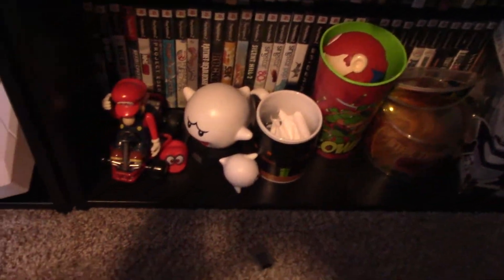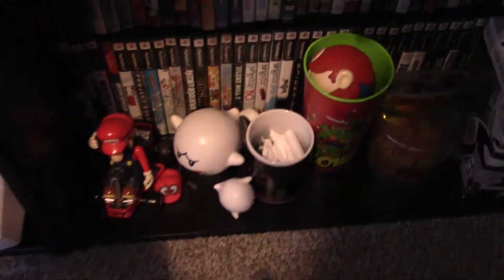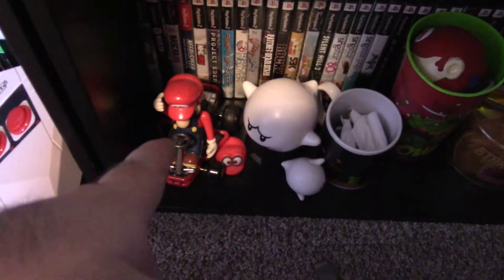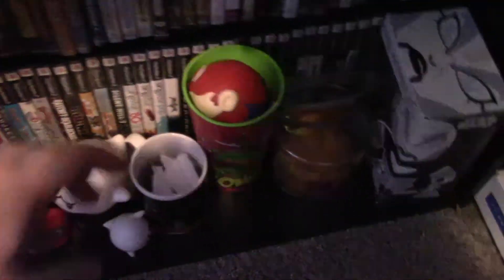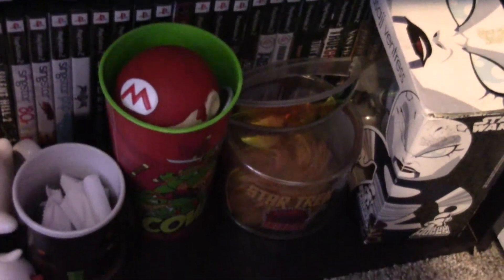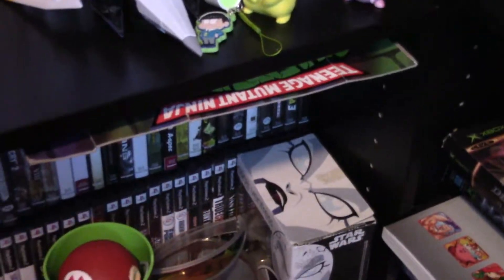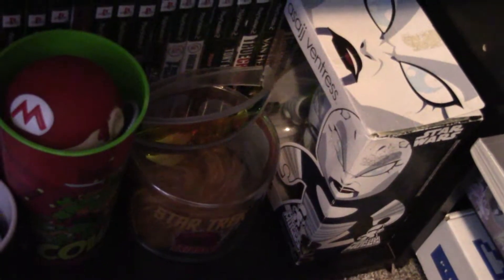Down here we've got some Boo figures from Mario — a Boo and another Boo — a Mario Kart figure, a Cappy, some cups with some junk in it, and the Mario pinball ball figure. We've also got a Tribble and some Star Trek collectibles. We've got my Clone Wars Mighty Mug — this is not a Funko Pop, it's a Mighty Mug, original, complete in box.